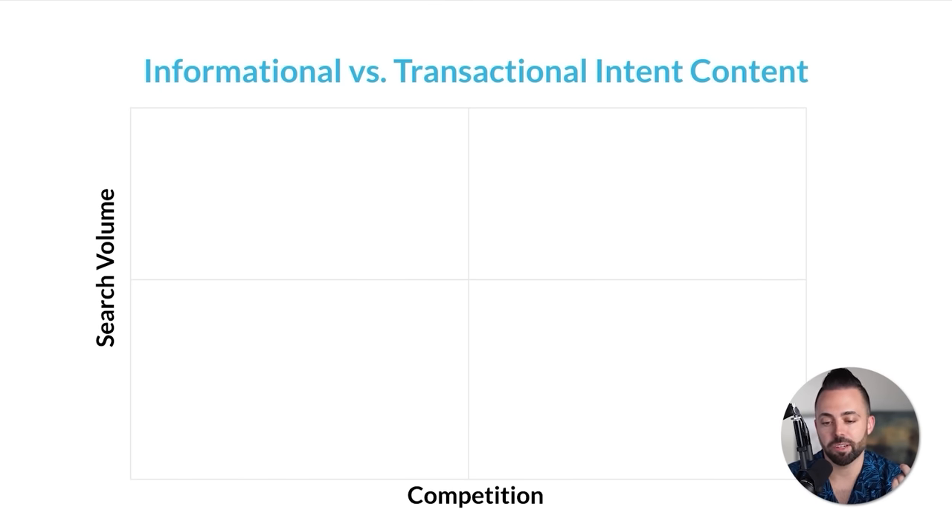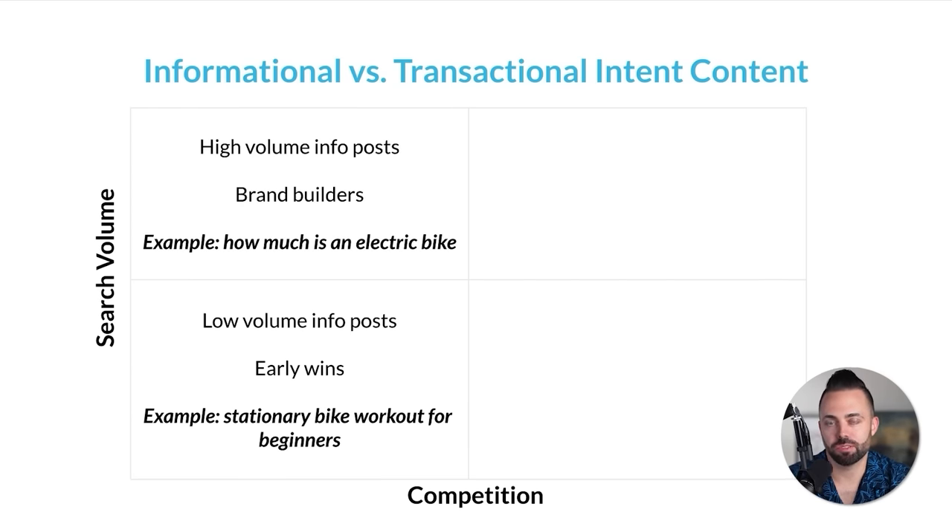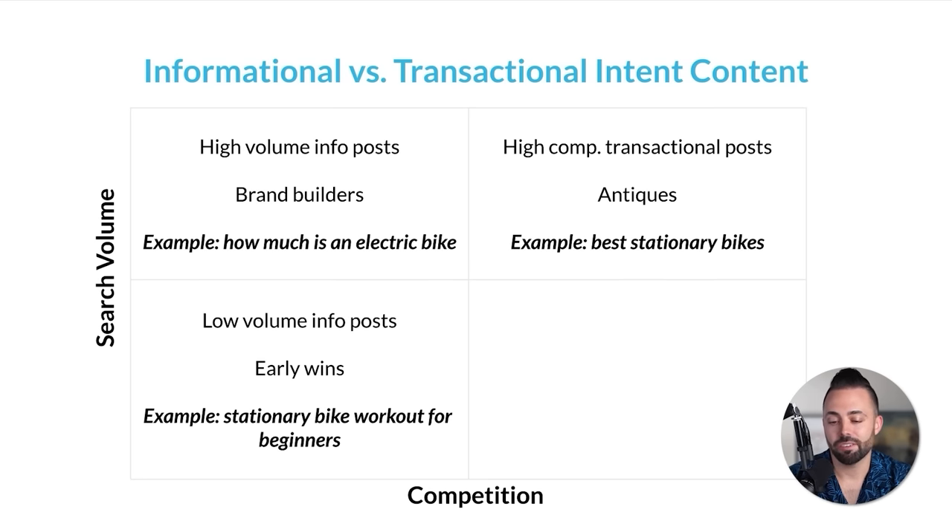Let's look at an example of informational and transactional intent with search volume on the left-hand side and competition on the bottom. At the very bottom is low search volume, low competition — what I call 'early wins.' These are long-tail informational pieces with low difficulty scores that new bloggers can start ranking for pretty quickly. In the biking niche, something like 'stationary bike workout for beginners' — it's an exercise, people aren't going to buy a bike with that search, and it's pretty long-tail. Next, higher volume posts with lower competition that bring a lot of traffic — I call these 'brand builders.' Something like 'how much is an electric bike?' — lots of traffic, but not really getting you affiliate revenue.